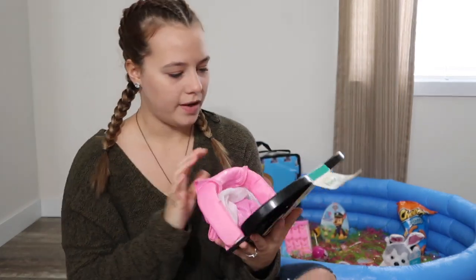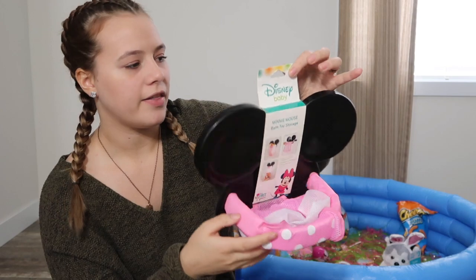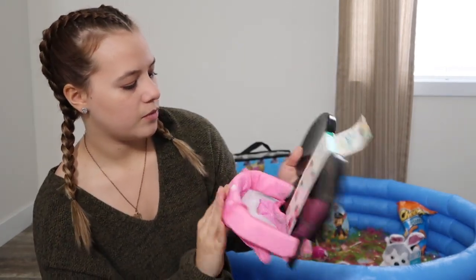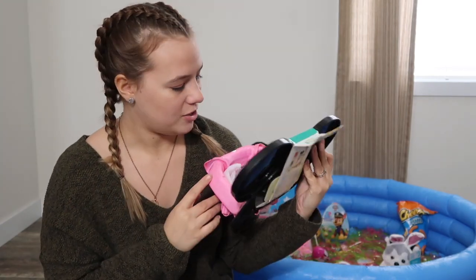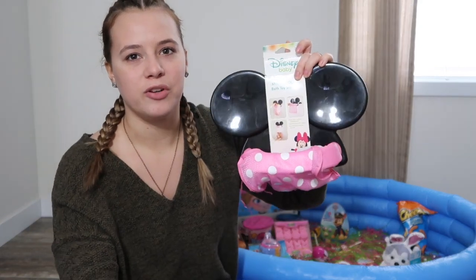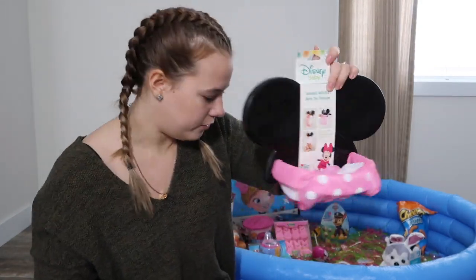Then I got her a Minnie Mouse bath toy storage thing from TJ Maxx. Usually her toys are just at the bottom of the bathtub and it's kind of annoying when you're trying to take a shower. So this will be easy — you just unclip it so they all fall out, then clip it back up and put them back in. Definitely useful.